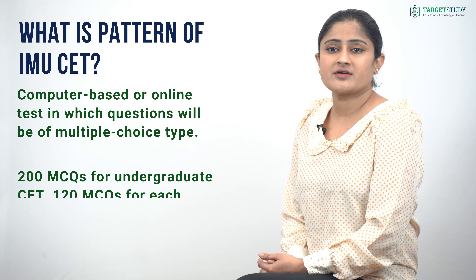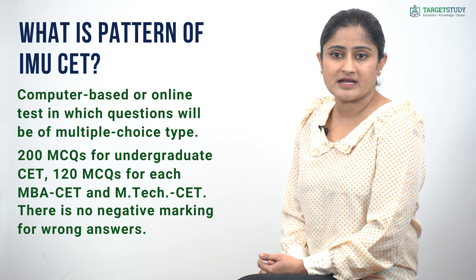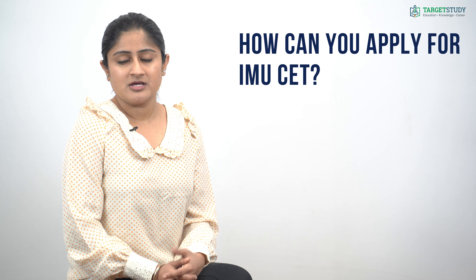There are 200 MCQs for the undergraduate CET, and 120 MCQs each for the MBA CET and M.Tech CET. There is no negative marking for wrong answers.